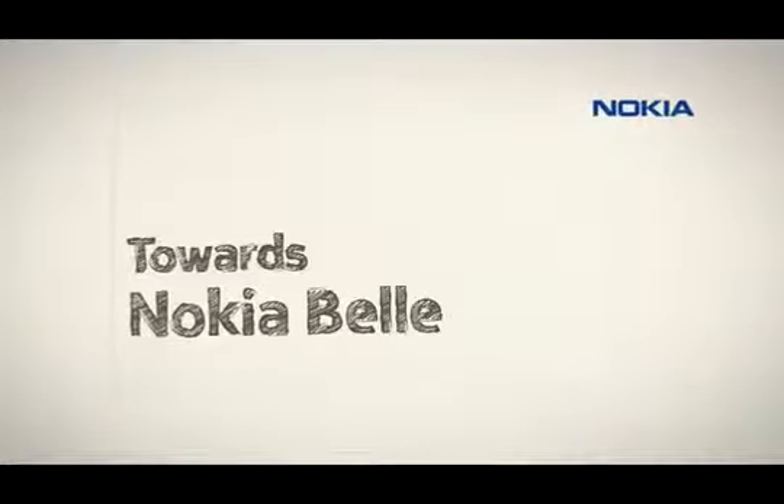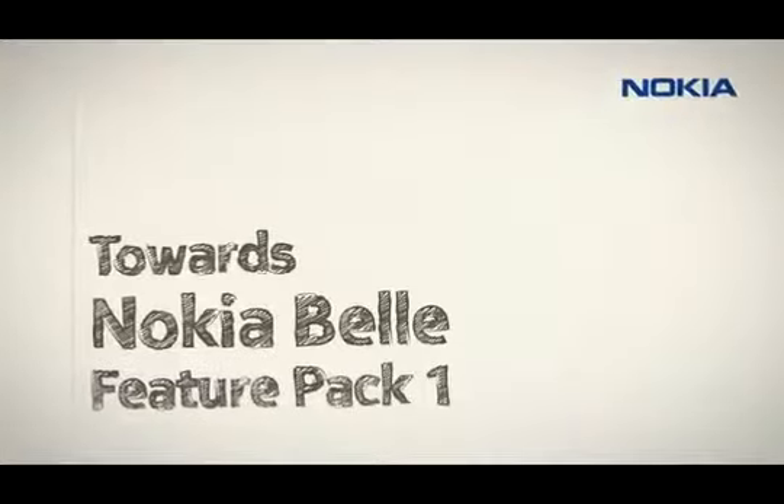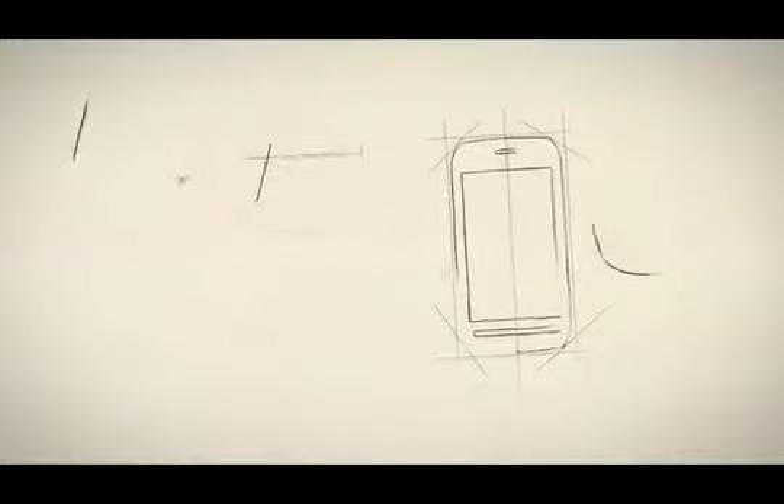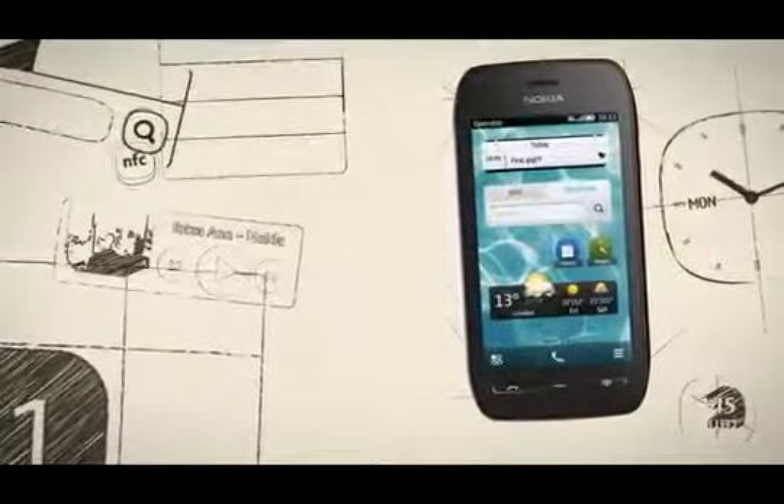When we started planning the update on Nokia Belle, we wanted to ensure that the experience is truly based on your daily needs. Now it's even more about personalization. With lots of new widgets, you'll get the most relevant info on your home screen.